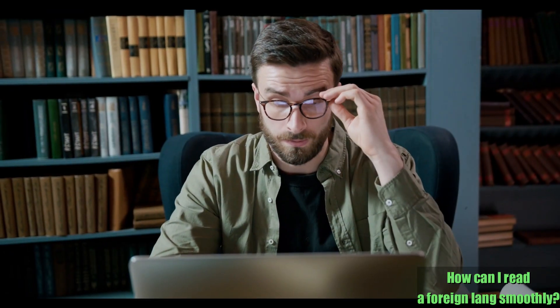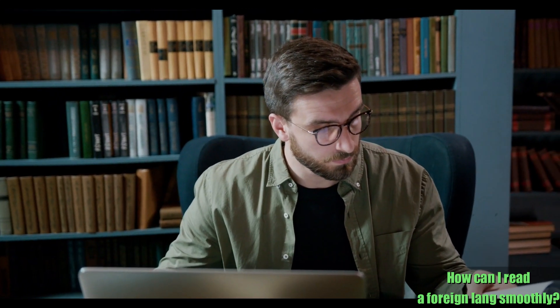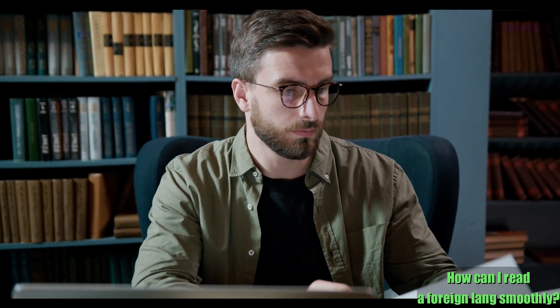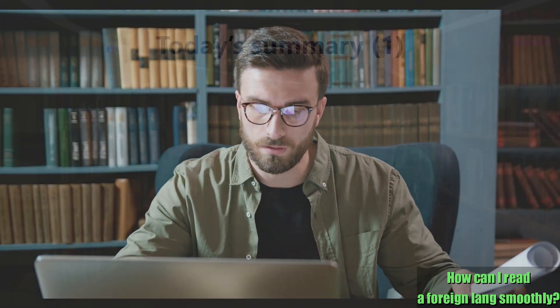So you see that there's a tremendous amount of both online and offline resources available to help you improve your reading comprehension skills in a foreign tongue. You can choose the method that best fits your budget, your interests, and the amount of time you can dedicate to studying a foreign language, while training at the same time your other skills such as listening and speaking.